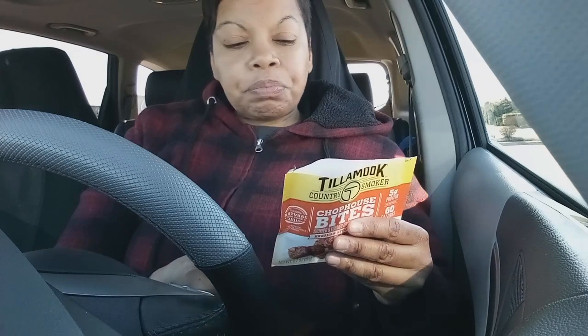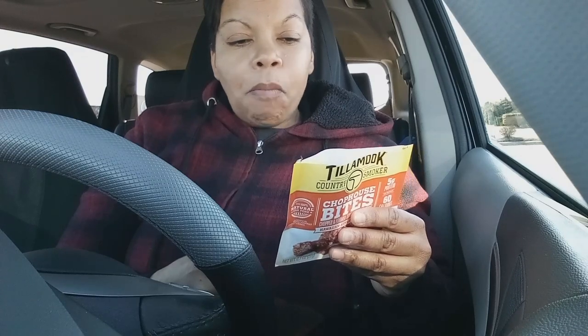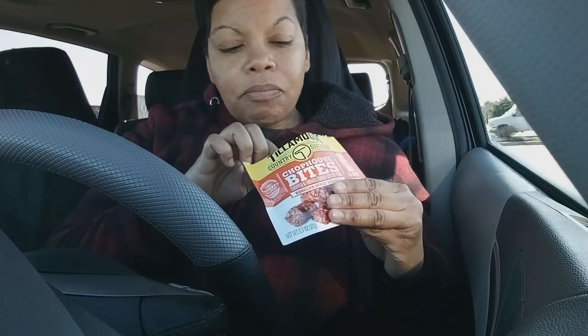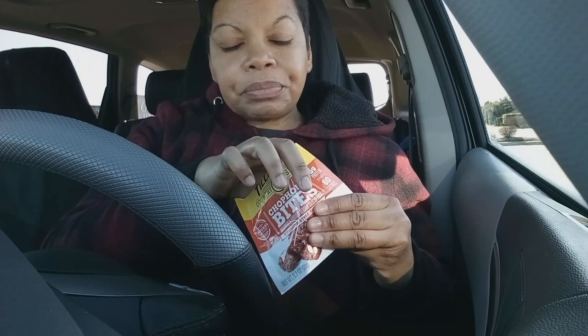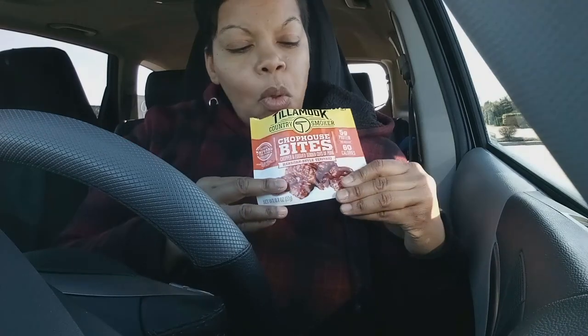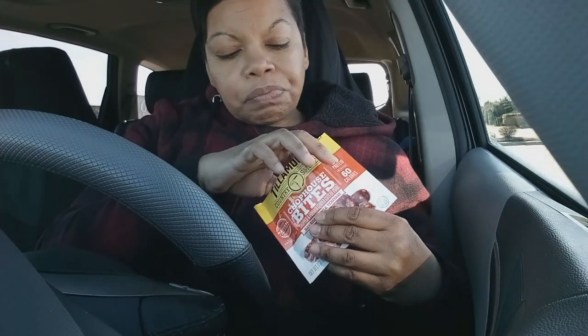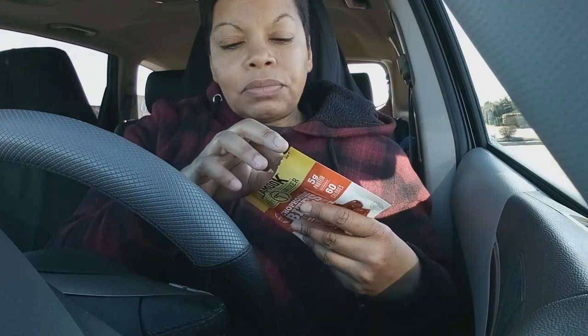I think I like it y'all. This is pork - it has brown sugar, pork broth, garlic, celery powder, and it's got sunflower seeds in it. I'm not sure, but I guess this is the same Tillamook company that does all the dairy - the cheese and ice cream. I did not know they did jerky-type products.